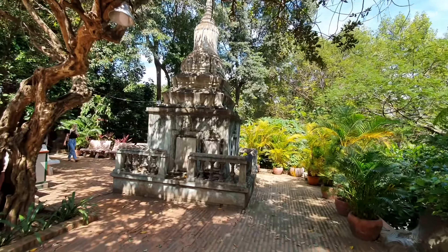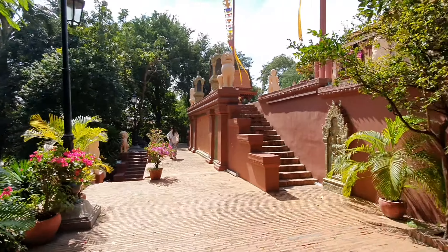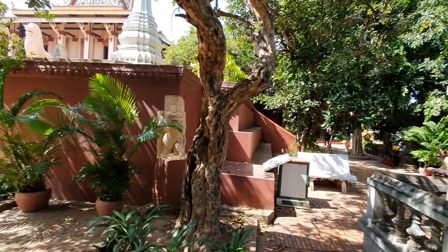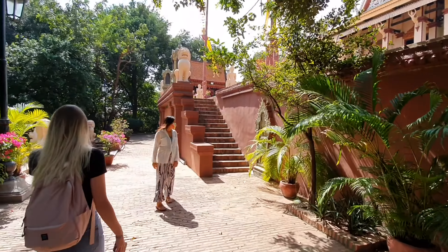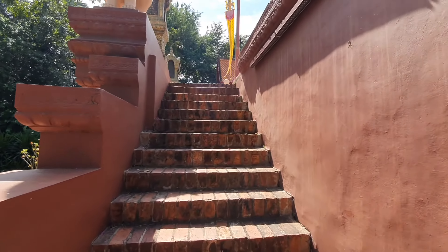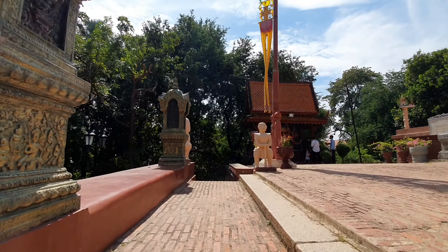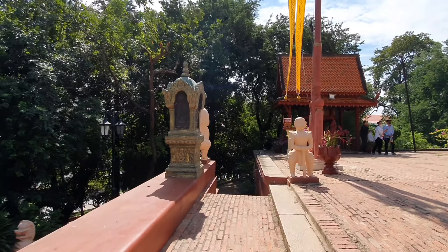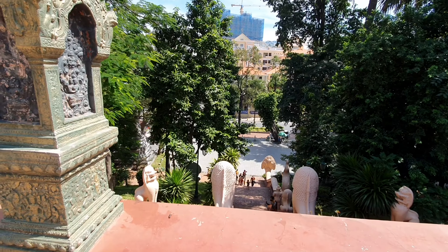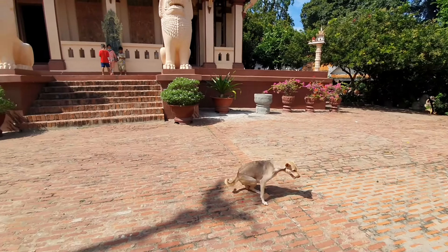Very pretty foliage — and I almost got murdered by a hornbill! Holy cow, I hope I caught that on camera. Then you have further steps that go up. And now we're finally at the top. You get this nice view, and here's the main temple. Let's just take a look at this.